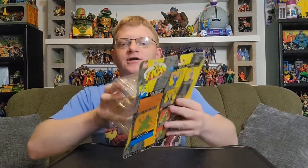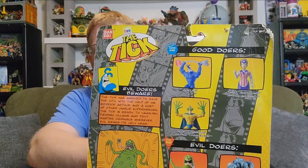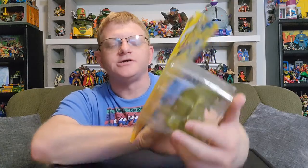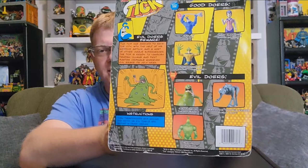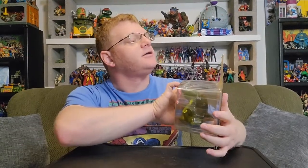I think this is Wave 2 of the Tick action figure series — not totally sure, I don't do a lot of research before I jump into these. But I am seeing a variant on the back: Hurling Tick. And one of my favorite characters, American Maid — I just love the name and the design of that character. The color-changing Crusading Chameleon is a figure I acquired too, so I'll definitely be opening him soon. And I think I got this mucus stick as well. It's interesting that he's under the evildoers category, kind of like the Slime Pit in He-Man.